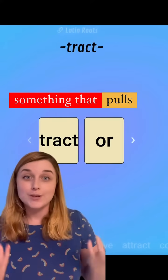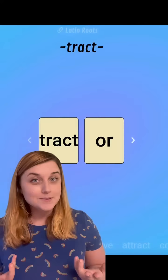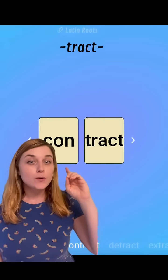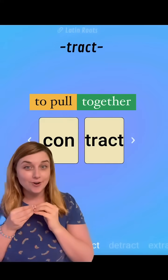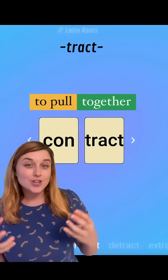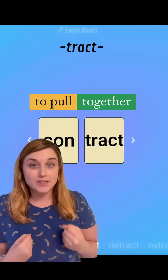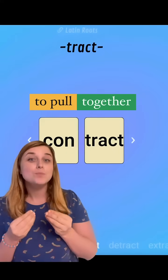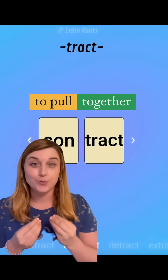Next up is 'contract' — or 'contract' depending on how you use it — which means to pull together. For example: the snake contracted its body into a tight circle before springing at the rat, or the contract pulled the two people together into an agreement.